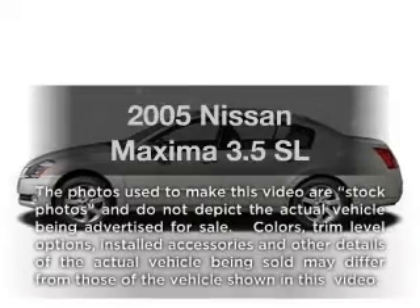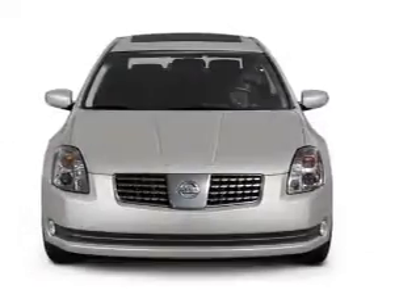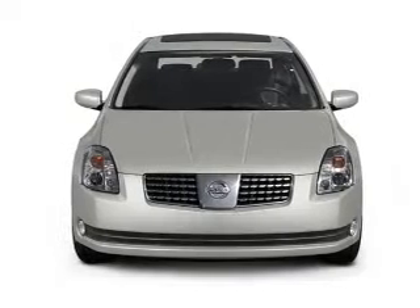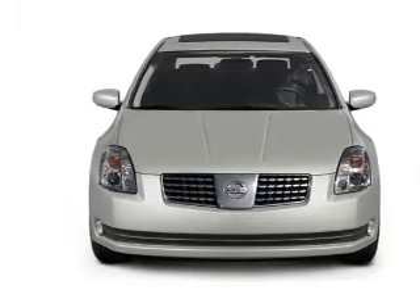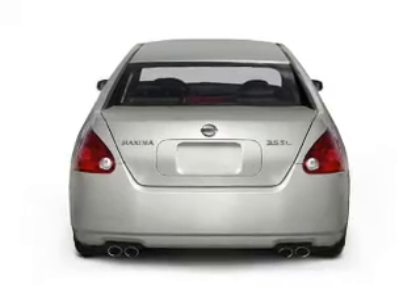Presenting the 2005 Nissan Maxima — travel the roads in style and comfort in this great vehicle with a reliable 6-cylinder engine. The powertrain includes front wheel drive, driven by a 5-speed automatic transmission.